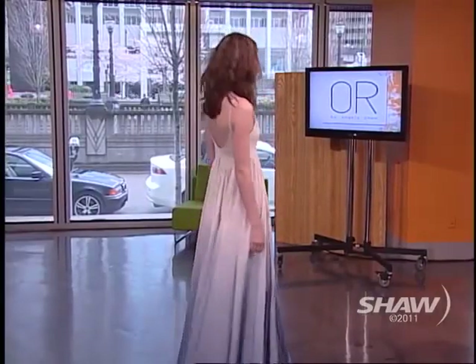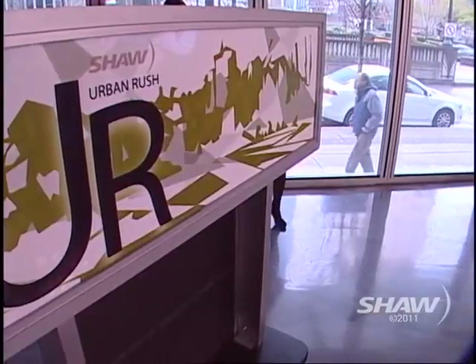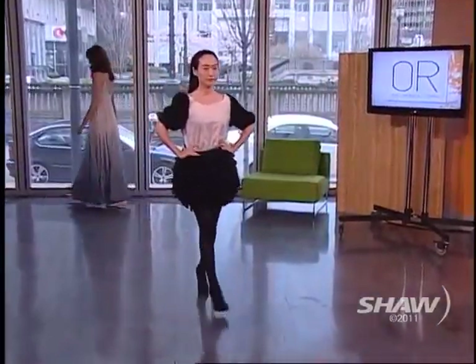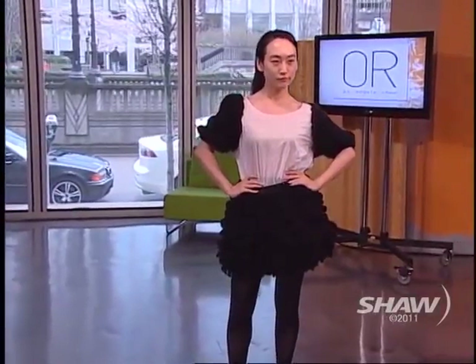Coming up next we have a little preview for fall, because you just came back from Toronto Fashion Week. How was Fashion Week for you? Oh, it was great — it was the best! I had so much fun there.